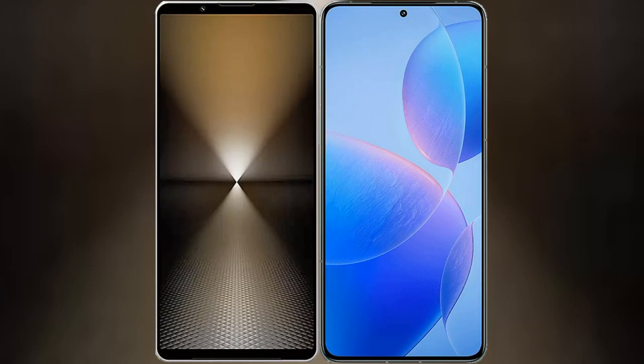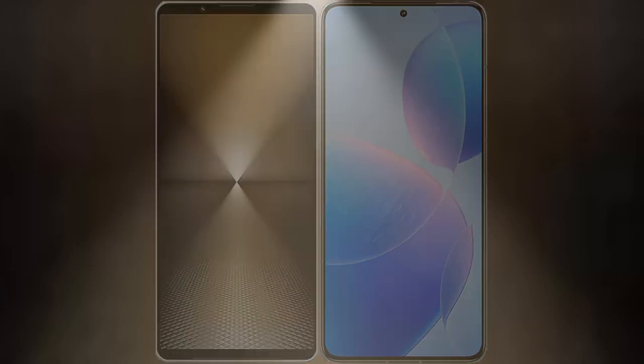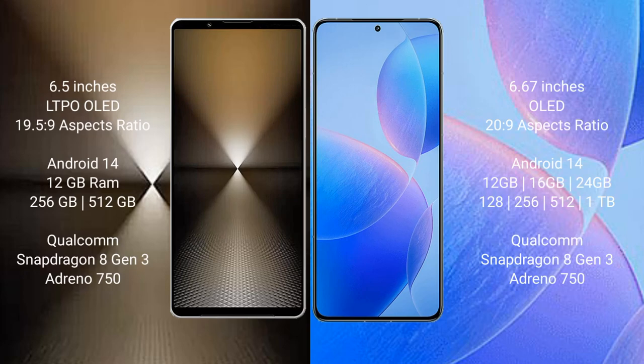I will compare the new Sony Xperia 1 Mark 6 with Redmi K7T Pro. Sony Xperia 1 Mark 6 comes with a 6.5-inch LTPO OLED display and Snapdragon 8 Gen 2. Redmi K7T Pro has a 6.67-inch OLED display and Snapdragon 8 Gen 2.